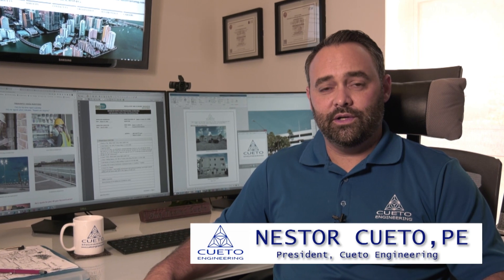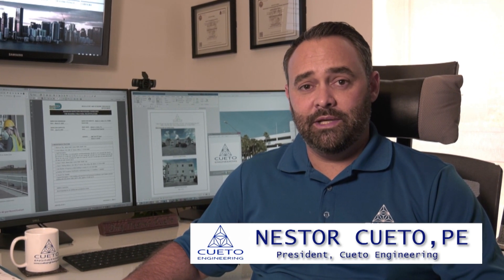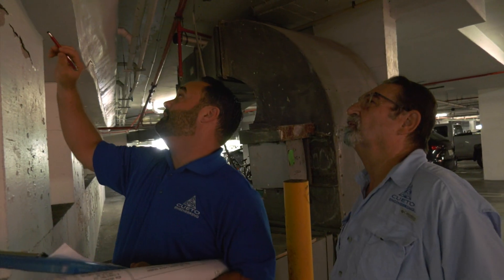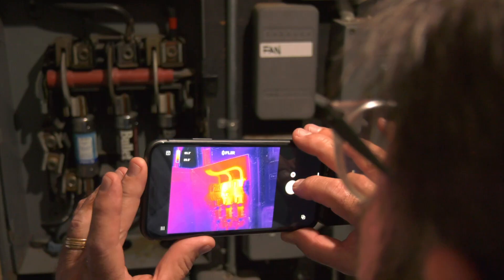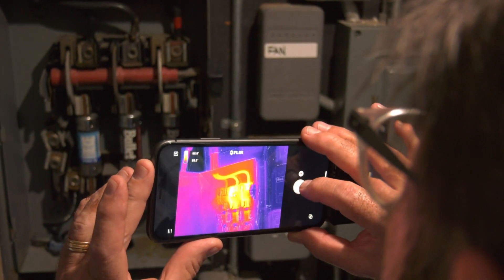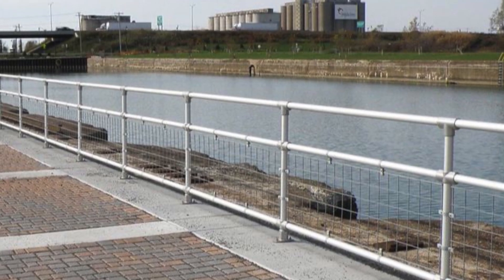This is Nestor Cueto with Cueto Engineering. Today we're going to be talking about our recertification process for buildings in Miami-Dade and Broward Counties. The recertification process involves performing structural inspections, electrical inspections including infrared thermography, nighttime readings of the parking lot illumination, as well as any guardrail certifications if the property is adjacent to a body of water.